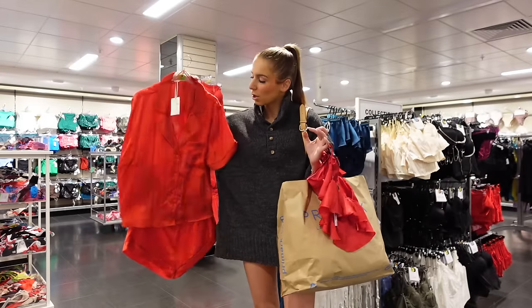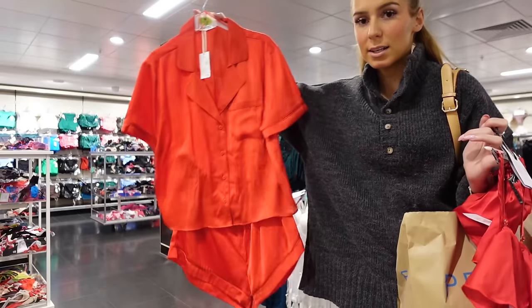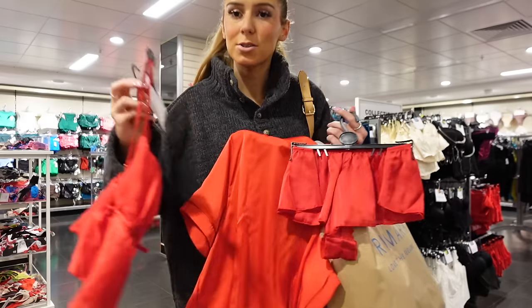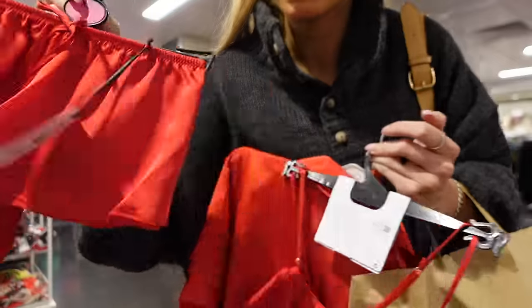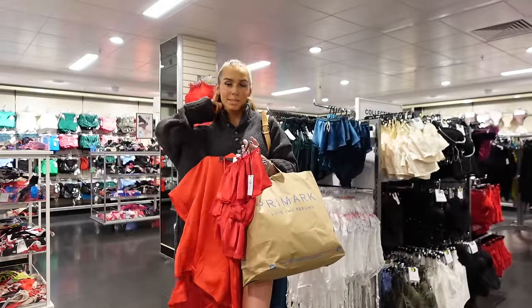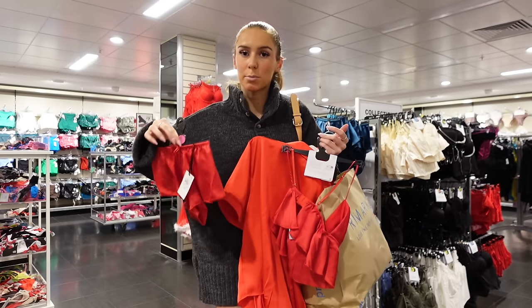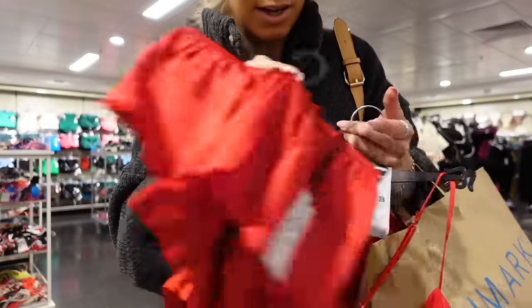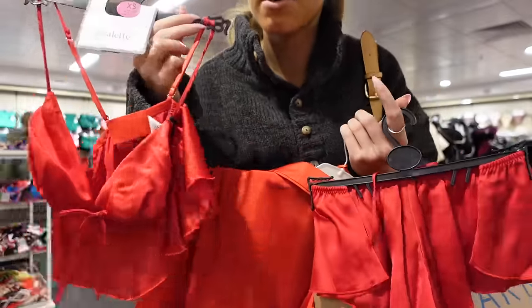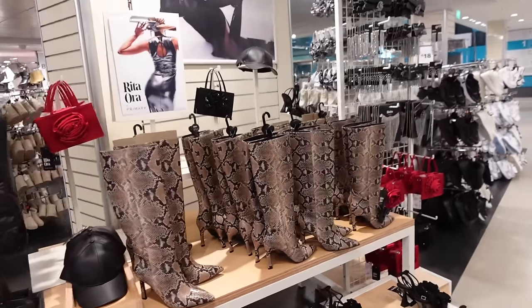I found these in the pajama section — a little red satin top and shorts, so cute for Christmas Day pajamas at £15. I've also found this little bralette and matching shorts set — they also have a bodysuit with a really nice open back detail. I've always seen these little top and short sets in Primark and loved them but never found a colour I like, but the red works for Christmas and also for Valentine's Day. The top is £7 and the shorts are £6.